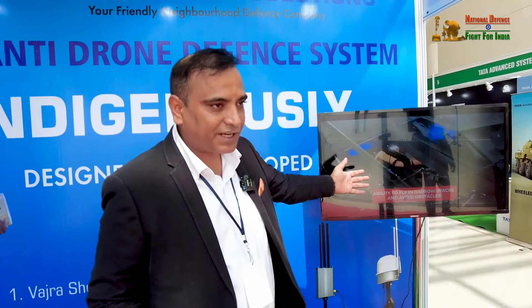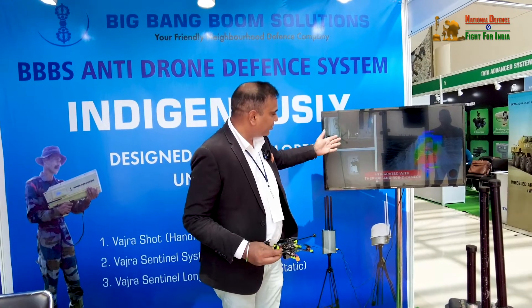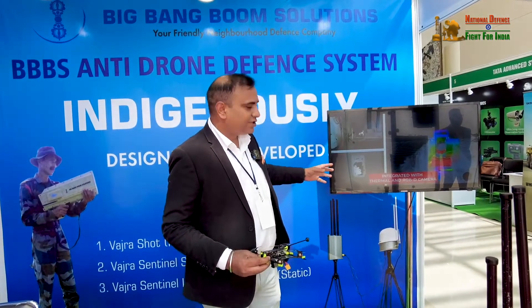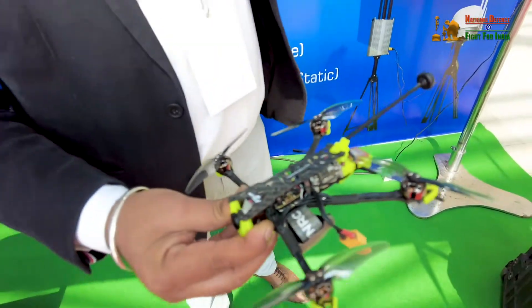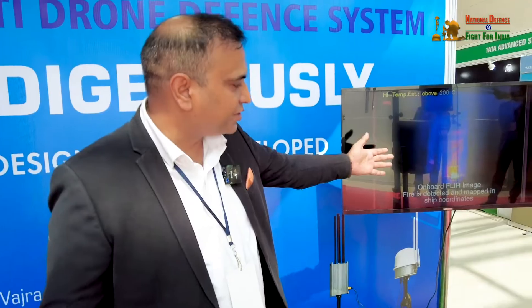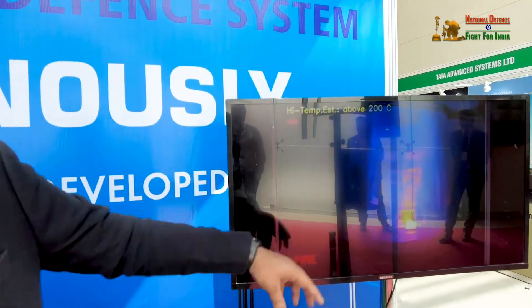This is a fire extinguisher variant we designed for the Navy. The same drone goes inside Navy ships, navigates through containers, detects the fire location using its sensors, and then drops the fire extinguisher on target.